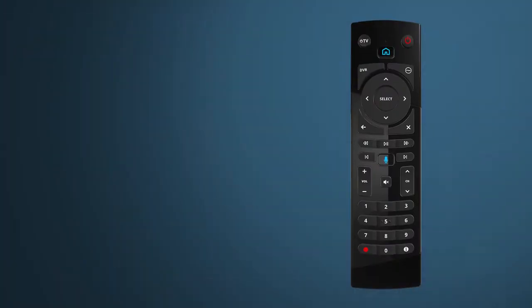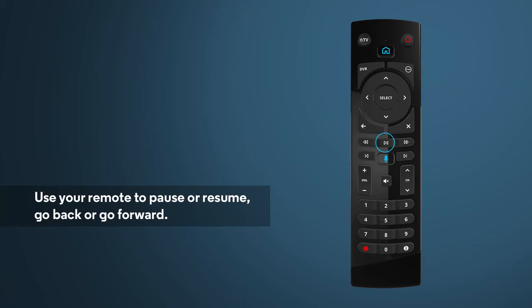While watching a program, you can use your remote to pause, rewind, or fast forward. You can also choose to skip forward 30 seconds or back 10 seconds. The progress bar at the bottom of the screen will let you know exactly where you are in your program.